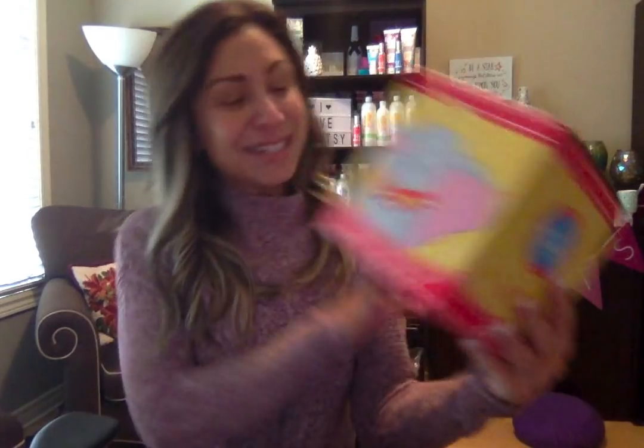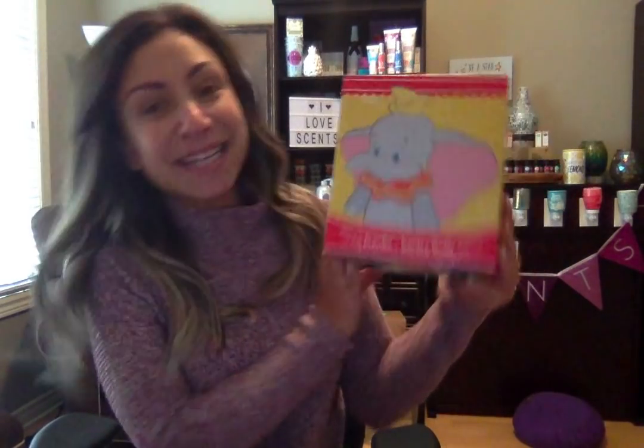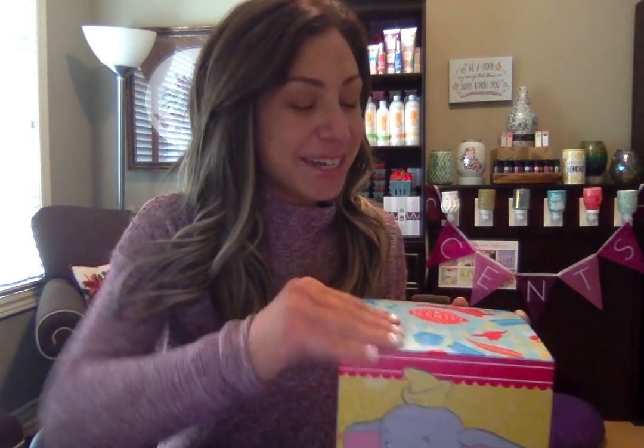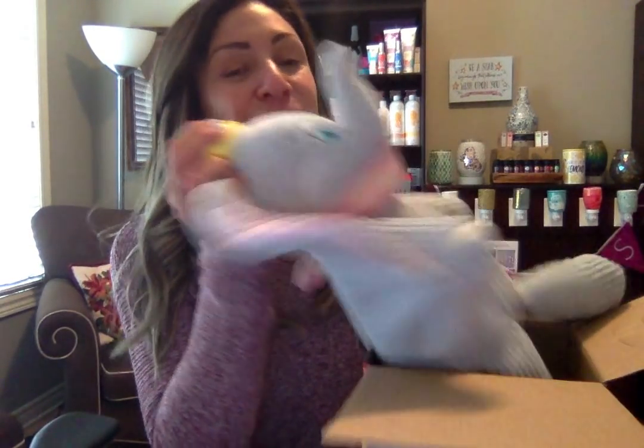So without further ado, here's Dumbo. The Dumbo Scentsy buddy is available now while quantities and supplies last for a limited time. You can find them online at www.amazing02.scentsy.ca. For all my American friends and family, go to the top right and switch over to the American store to purchase it. Shop at the convenience of your own home.